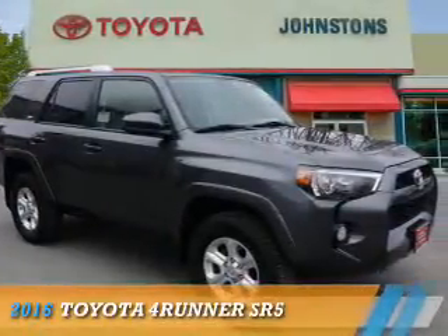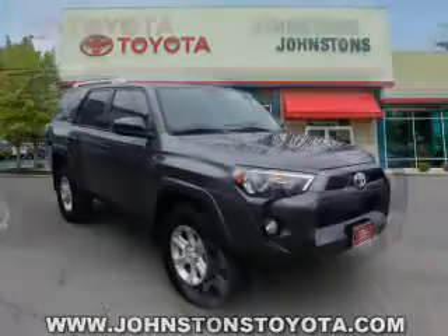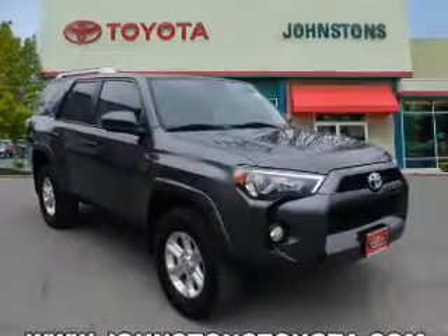Presenting the 2016 Toyota 4Runner. It's powered by 4-wheel drive, a 4-liter, 6-cylinder engine, and an automatic transmission.